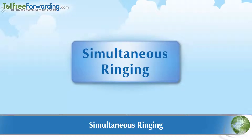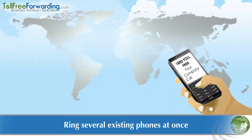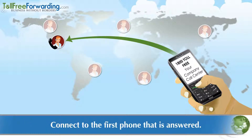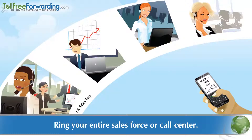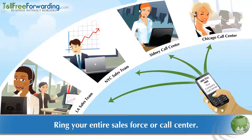Let's talk about simultaneous ringing. With simultaneous ringing, when someone dials your new phone number, several of your existing phones ring all at the same time. The caller will be connected to the first phone that is answered. Simultaneous ringing is popularly used for incoming calls to sales forces and call centers.